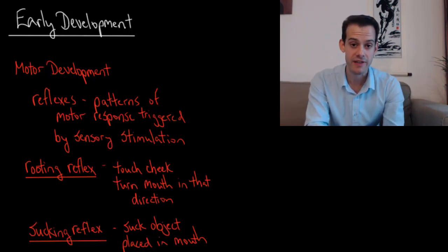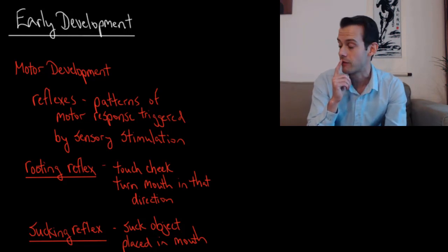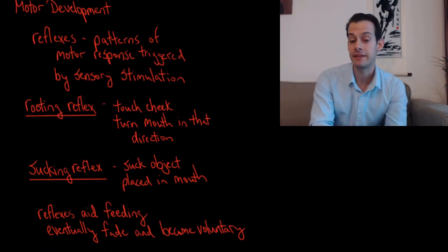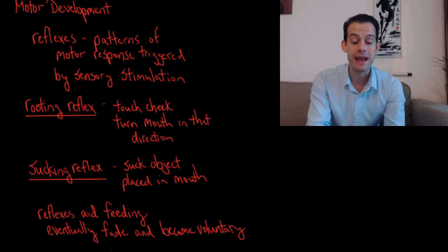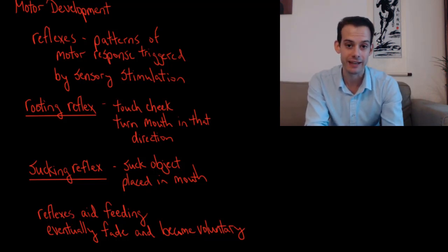The rooting reflex refers to the idea that if you touch an infant's cheek, the infant will turn his or her mouth in that direction. Touch this cheek, they'll turn this way. This is combined with the sucking reflex, which refers to the idea that an infant will automatically suck an object placed in the mouth. These two reflexes together make it much easier to feed an infant — the infant will automatically turn in the appropriate direction and suck on an object placed in the mouth, ensuring that the infant can be fed even without much voluntary control.